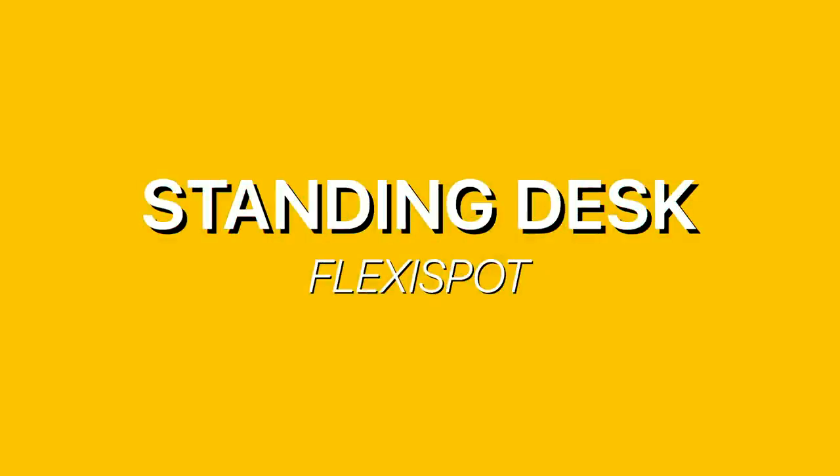Hey guys, today I'm going to be sharing my current 2020 desk setup. My name is Justin Che — I'm a rising sophomore at Princeton University, and I also make videos on the side. This is my current home desk and room setup. I know a lot of people have different preferences, but this is just what I've found works best for me as both a student and a content creator. There are a lot of products I'm really excited to share, so let's get started.